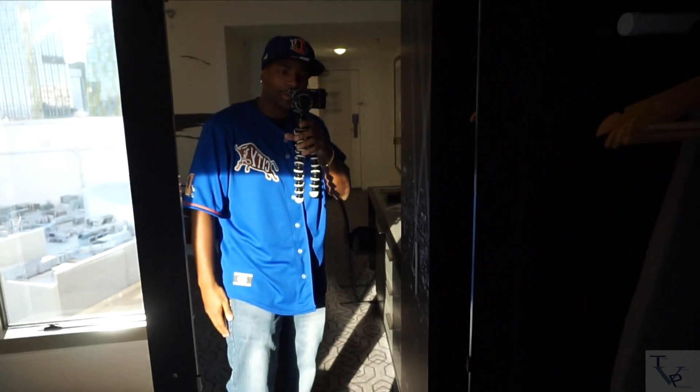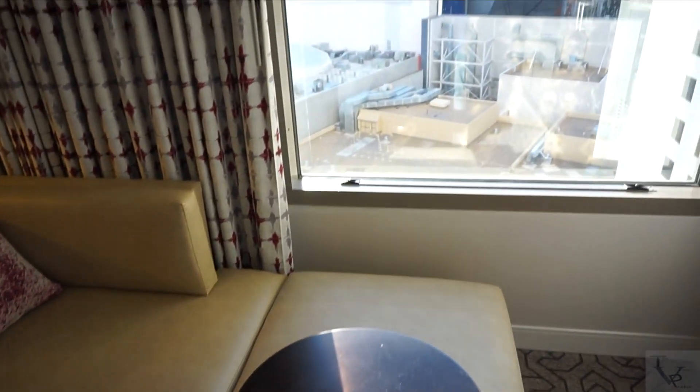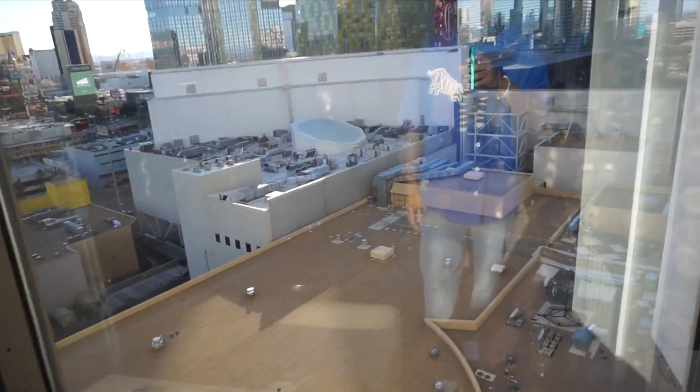Down here you've got an in-room safe, so if you need to store some things away you've got that. And if you need a full body mirror on this door, you've got it so you can make sure everything looks good from head to toe. On the side of the bed here you've got a little couch, so if you need extra places to lounge or someone needs to pass out somewhere, they've got a little place they could sleep on.